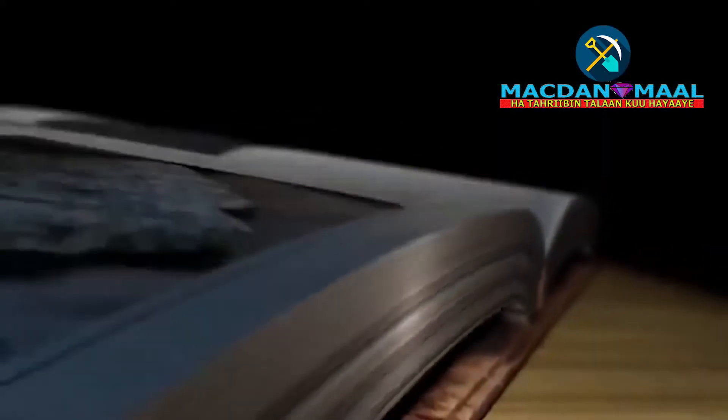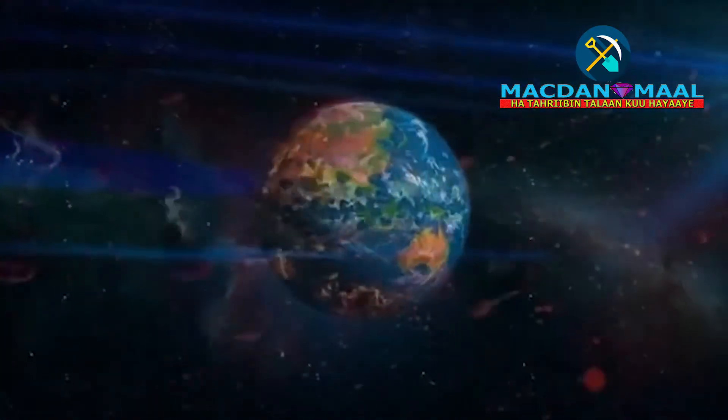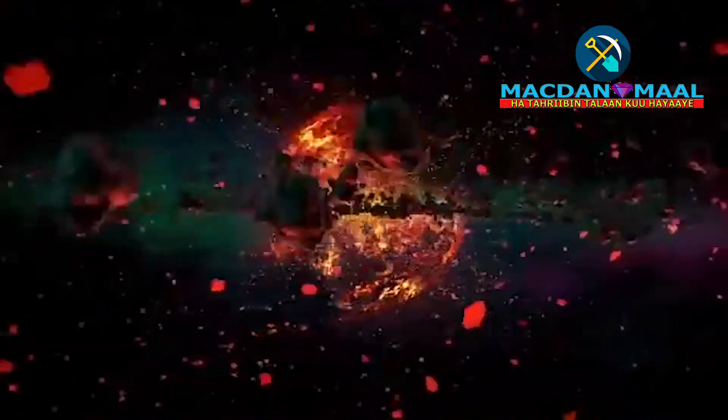With practice, you can read a rock section like the pages of a history book that goes back billions of years, almost to the beginning of the Earth's history.